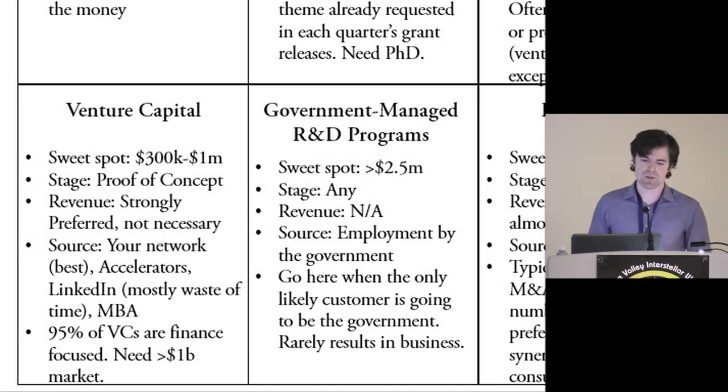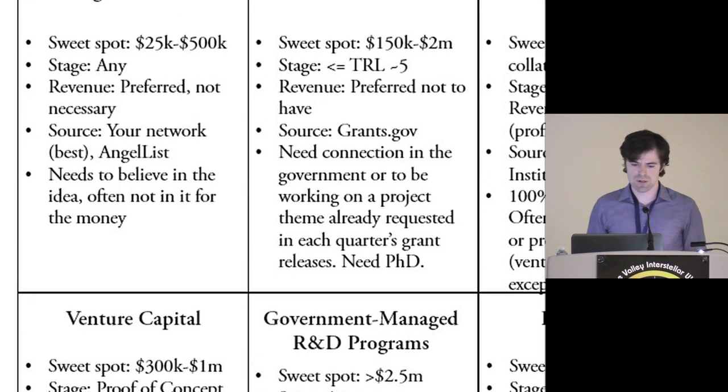Another thing about venture capital: you really probably need revenue even at seed nowadays. With pre-seed you can get by without it, but for meaningful-sized capital, you're going to need revenue most likely — so that's another constraint.